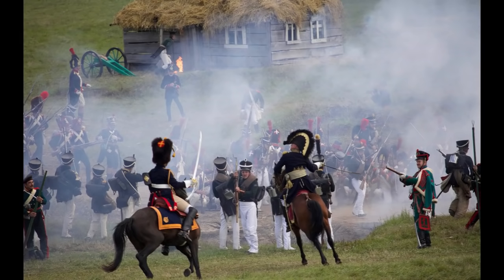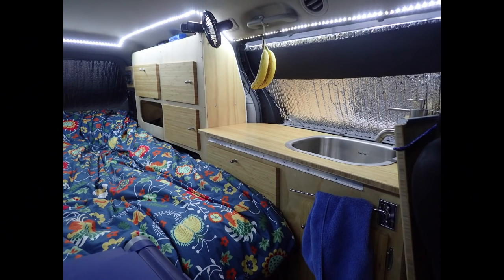Napoléon used to say: nice words, nice thoughts, but no good facts. You want to enjoy van life — make it easy and effortless.